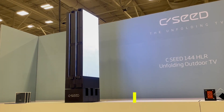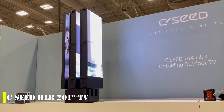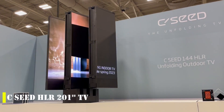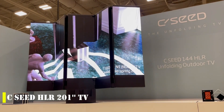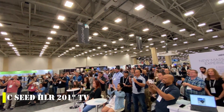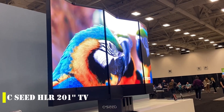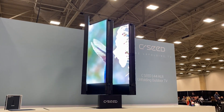In 2021, the global demand for televisions reached new heights with over 213 million units sold worldwide. Among the top players in the market, South Korean giant Samsung remained the sales leader with its diverse range of high-quality televisions. However, as competition continues to grow, new and innovative solutions are emerging to capture the attention of consumers.